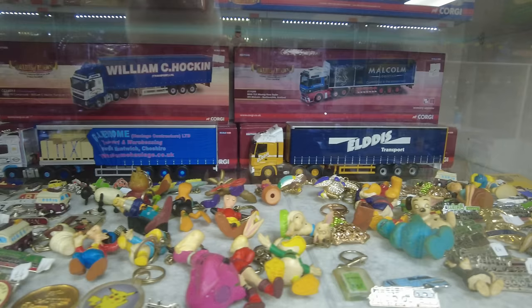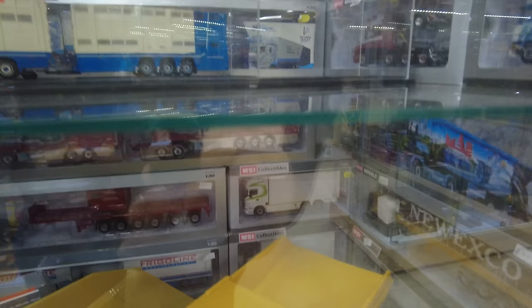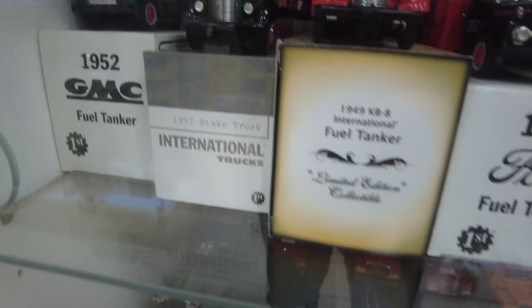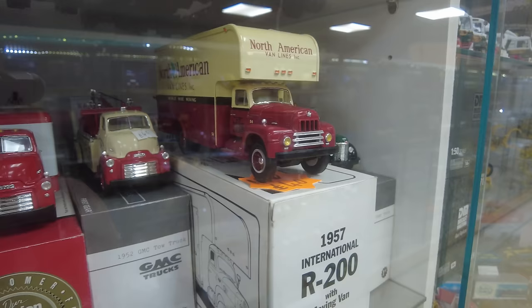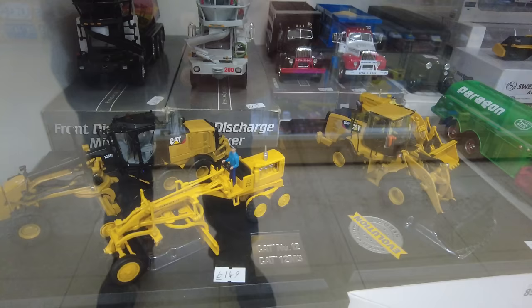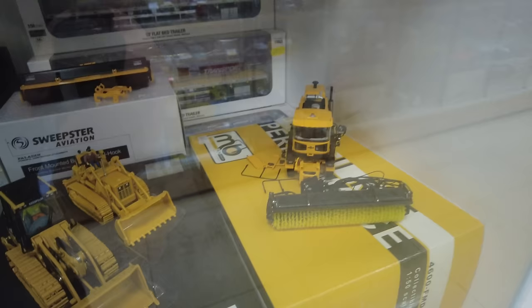Lots of lorries in here. Get another one of the display cases — look at the trucks down here. There's Crispy Cream doughnuts there. Jack was just showing me they're building a new workshop out the back offering laser cutting, surface finishing, and 3D printing their own components.